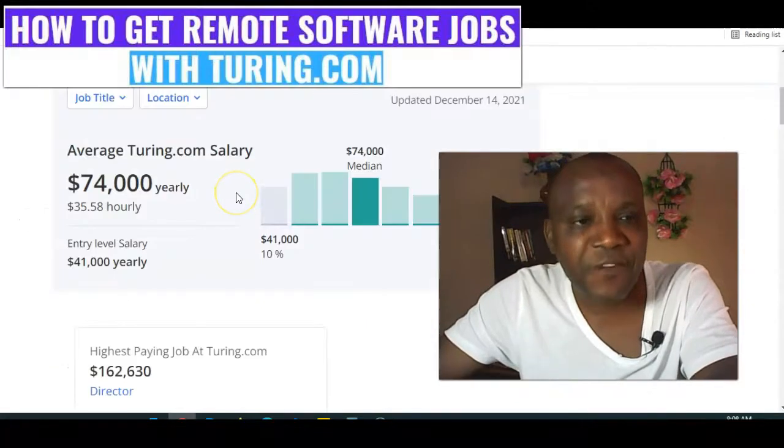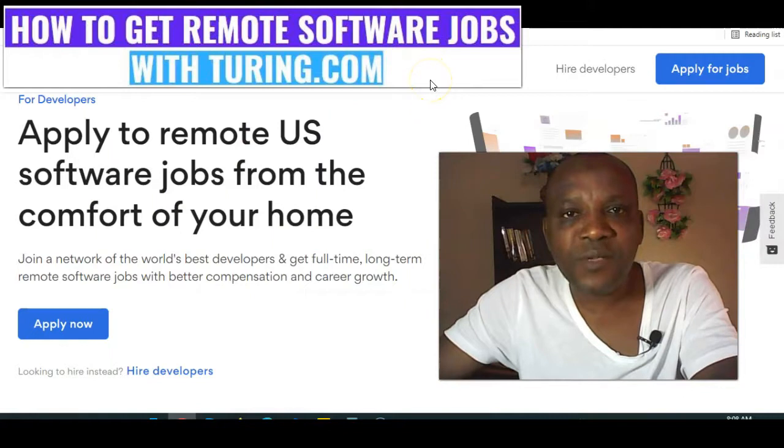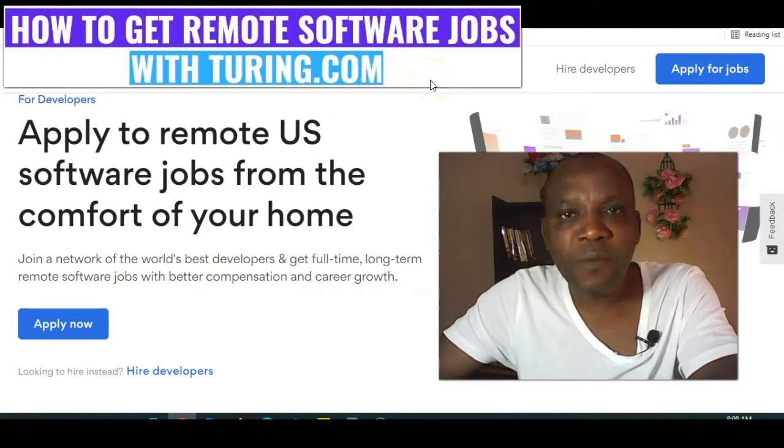Let me show you the average Tony.com salary. You can see here it's $74,000 per annum. I'll be taking you through how to get remote software jobs from anywhere you may be around the world, because Tony.com recruits globally.